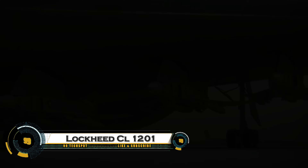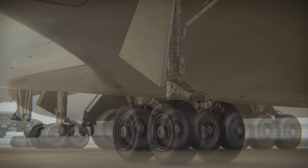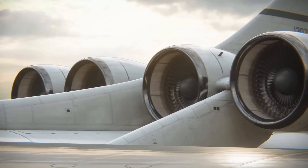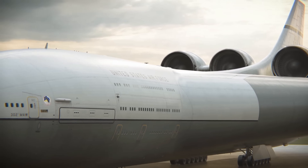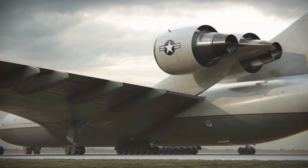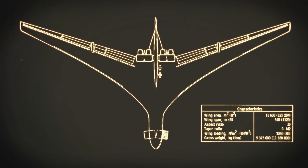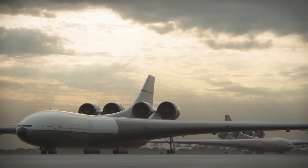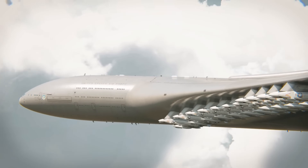The Lockheed CL-1201 was an insanely massive conceptual aircraft designed in the 1960s as a nuclear-powered airborne aircraft carrier, with a wingspan of 1,120 feet (341 meters) — more than three football fields. It was envisioned to stay airborne for weeks, refueling smaller planes mid-air. Powered by a nuclear reactor, the CL-1201 would have used jet engines for takeoff and then switched to nuclear propulsion for extended flight. Designed to carry up to 22 fighter jets, it could support military operations anywhere in the world without needing a land base.